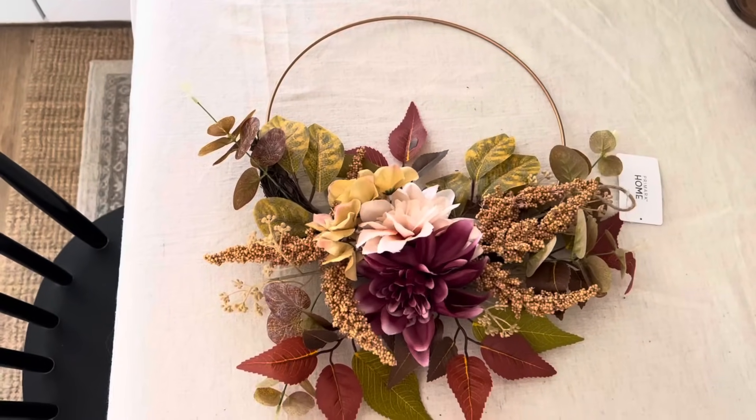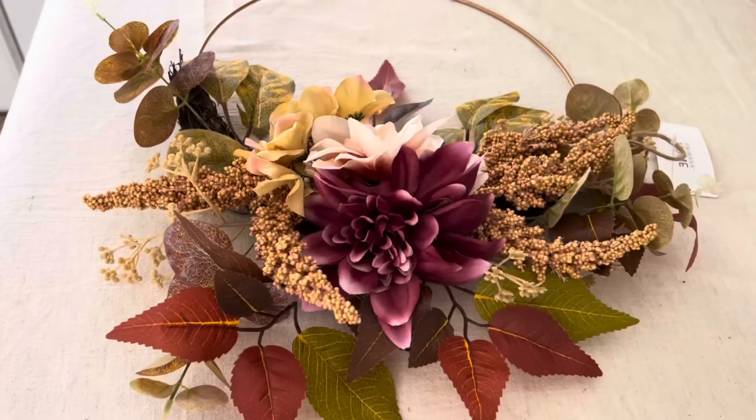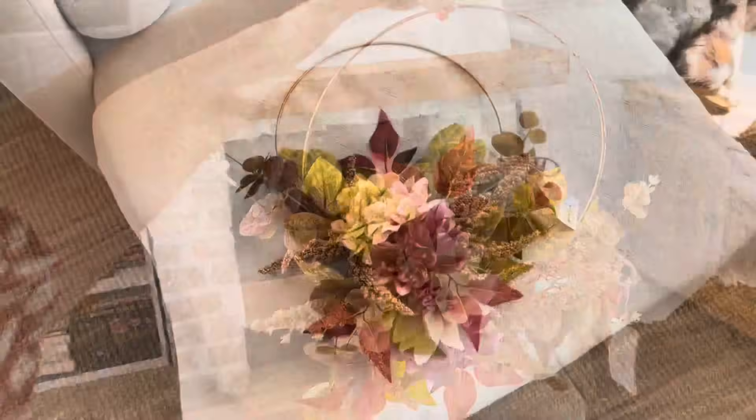J'ai effectué quelques achats chez Primark, notamment cette couronne de fleurs. Elle est très girly, très féminine, et elle a cette petite touche de bordeaux — une couleur qui est en quelque sorte mon fil rouge cette année dans ma déco d'automne. Je la trouve assez mignonne, assez jolie.